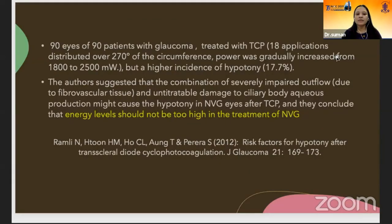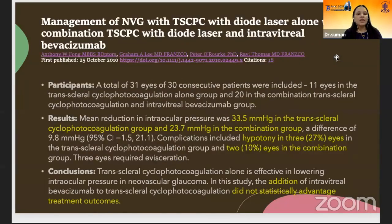In a study by Rami Lattel in 2012, they concluded that higher incidence of hypotony after DLCP in cases of neovascular glaucoma is associated with use of high energy levels. So energy level should not be too high in the treatment of neovascular glaucoma. Various studies have been done on DLCP combining trans-scleral diode laser with intravitreal bevacizumab, and they concluded that the addition of intravitreal bevacizumab to trans-scleral cyclophotocoagulation did not statistically improve the treatment outcomes.